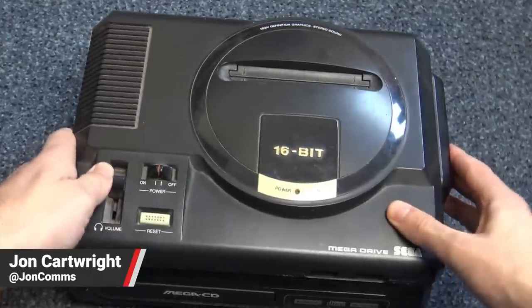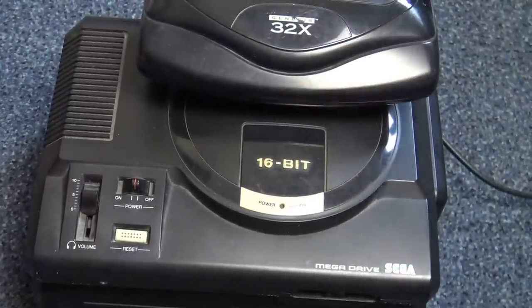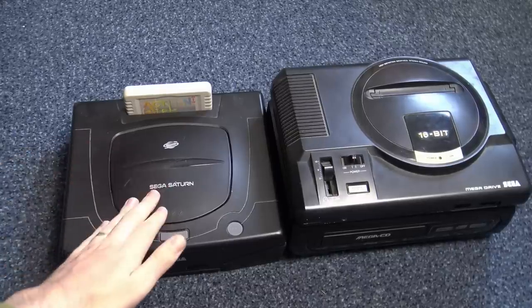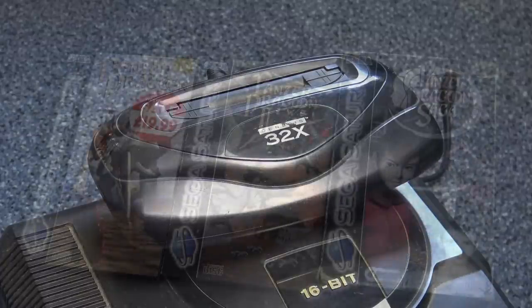Today, many look back at Sega and see their efforts to prolong the life of the Mega Drive as a key reason the Saturn was undermined. I mean, these two launched a month apart in Japan - why buy a new 32-bit machine when you can plug this into your 16-bit one? Because this one doesn't have Panzer Dragoon.